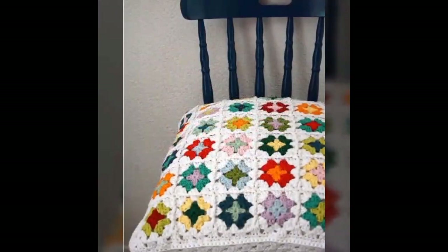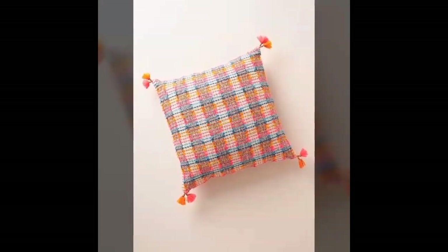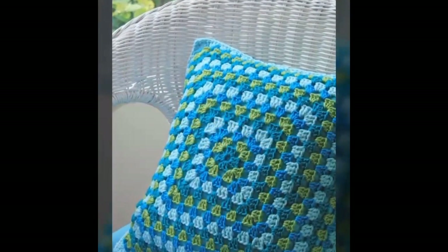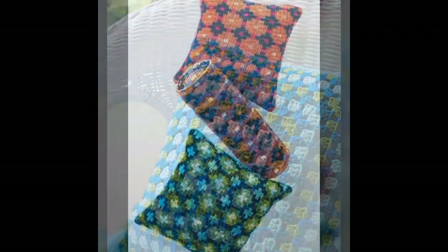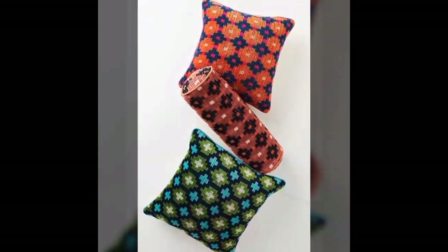Crochet cushions are a charming and versatile addition to any home decor. Handcrafted with love and attention to detail, these cushions bring a unique touch of warmth and texture to our living space. One of the standard features of crochet cushions is their intricate and beautiful design.